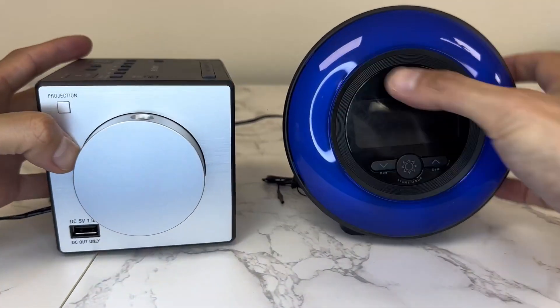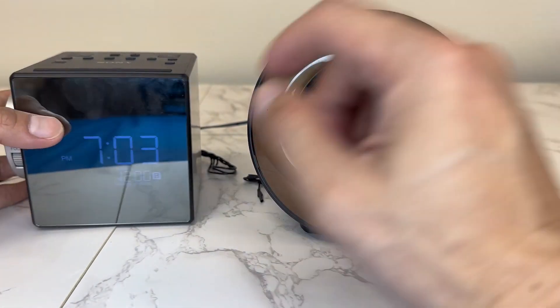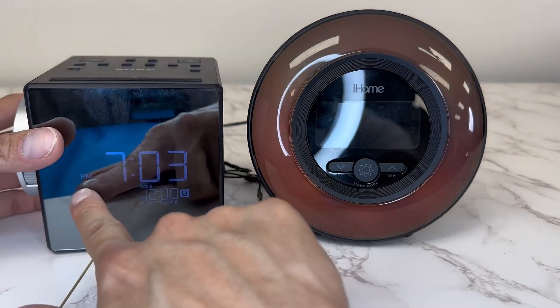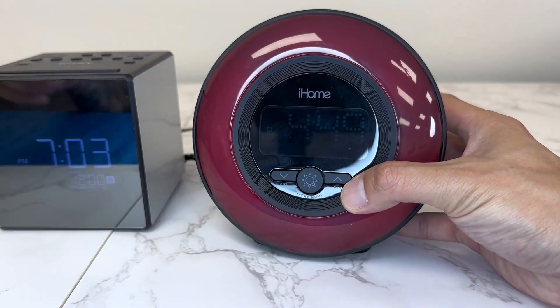Overall, the quality on these two are phenomenal. Depending on what kind of style you like, the digital display is very nice and big and very clear to see guys. The iHome — I think I like it a lot better though.